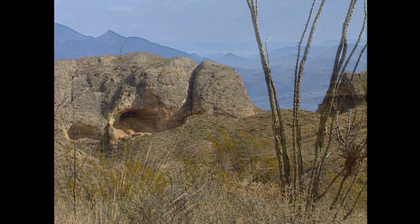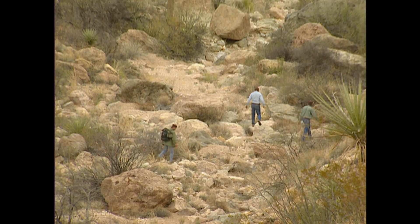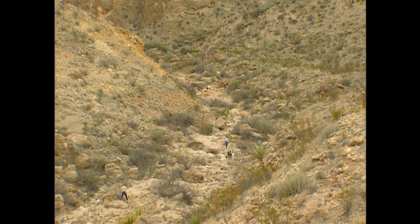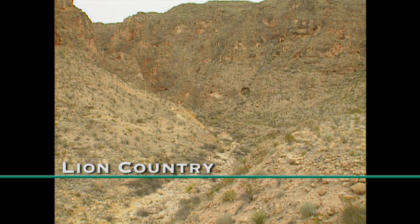Big Bend Ranch State Park in West Texas — 265,000 acres of Chihuahuan Desert, a landscape that seems to defy the very existence of life. The plants and animals that do live here have to fight for their existence. Over time, these inhabitants have become almost as hard as the country that surrounds them.